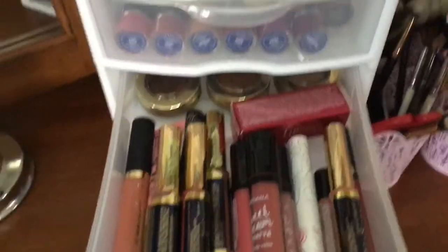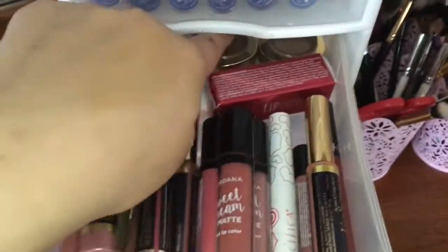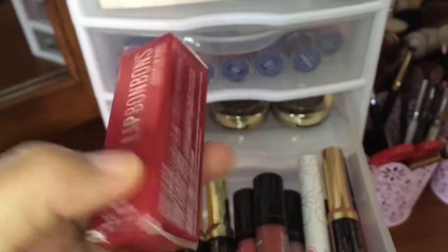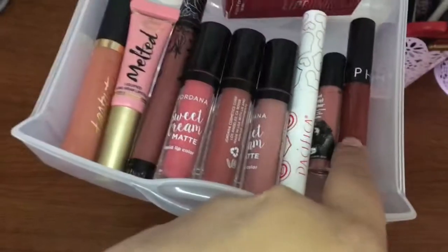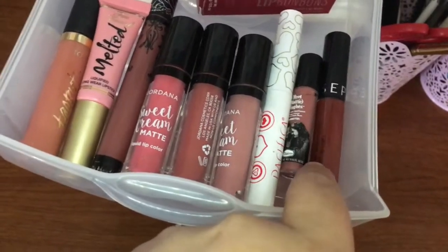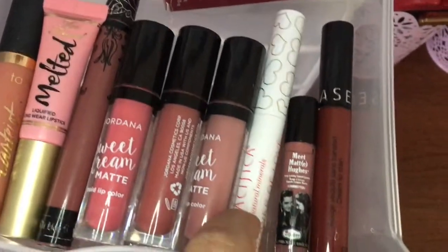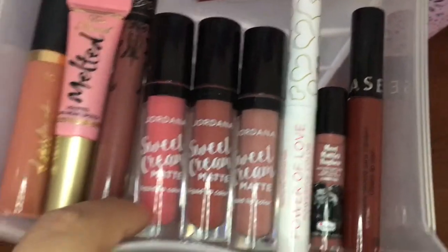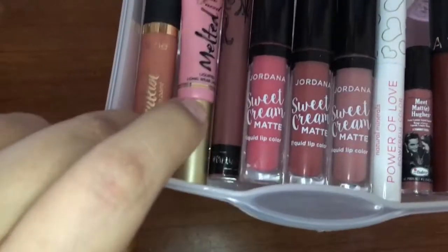Then in here I have liquid lipsticks and Milani single eyeshadows in the back. I have Bella Bronze, Bella Copper, and Bella Cappuccino — it's a tinted lip balm. I have lipsticks and liquid lipsticks — I have these four. I have this Sephora lipstick that my friend Leslie gave to me, and I have this Pacifica lip pencil but it's really matte so I put it in here. I have three Jordana lipsticks, a Kat Von D lipstick in Lolita, this melted liquid lipstick, and this Tarte lipstick.